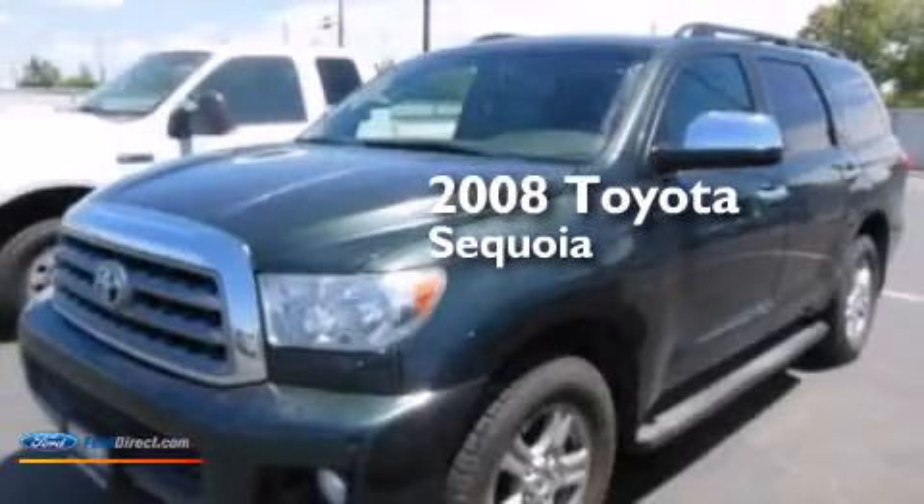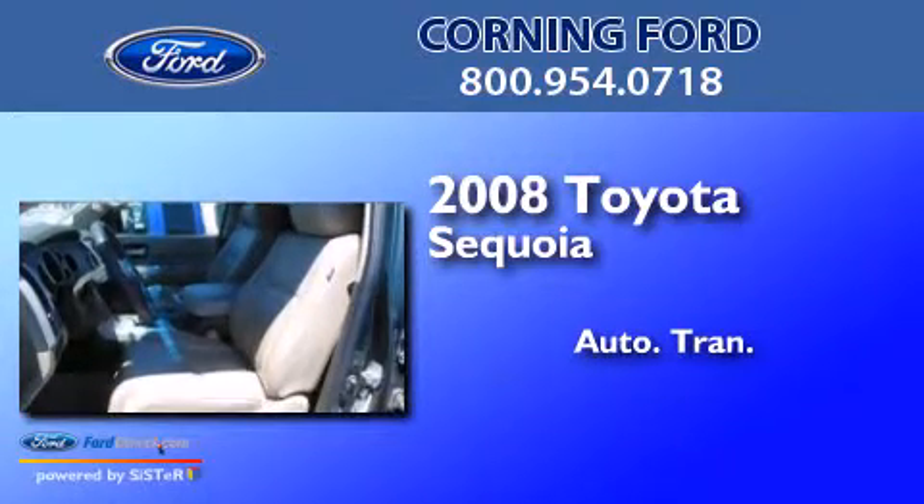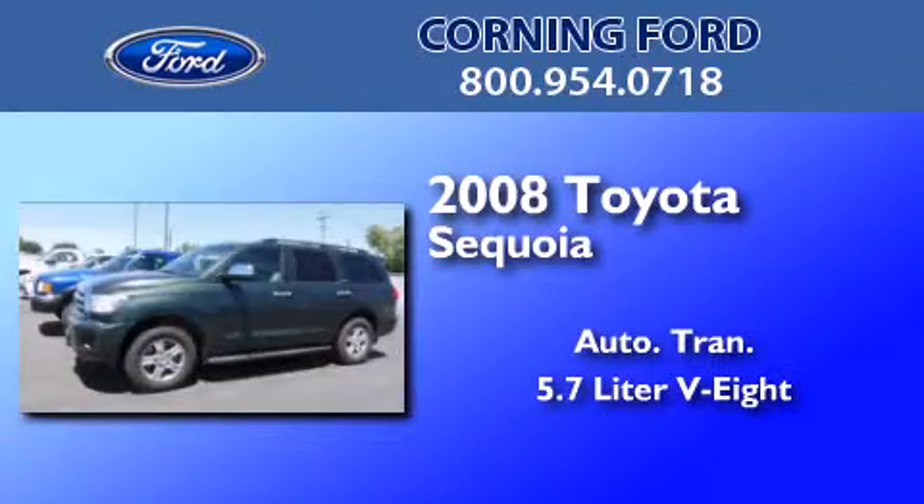This is a 2008 Toyota Sequoia. This SUV has an automatic transmission and a 5.7 liter V8.